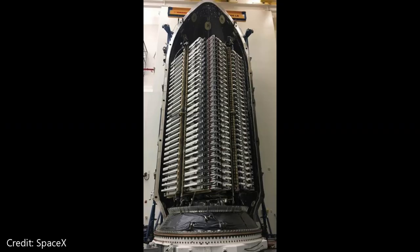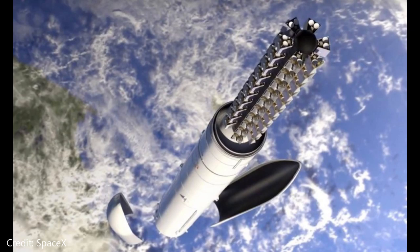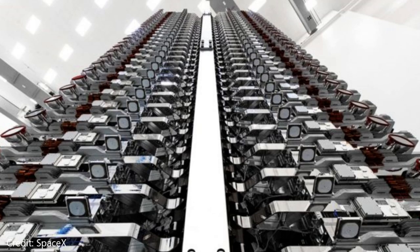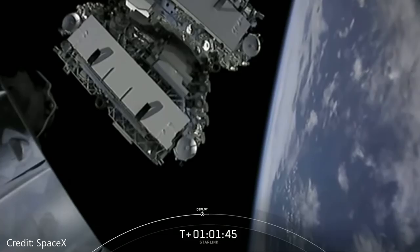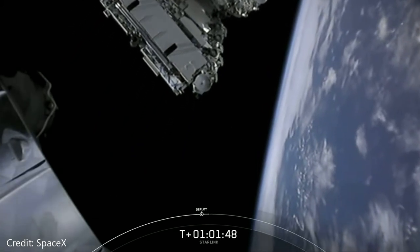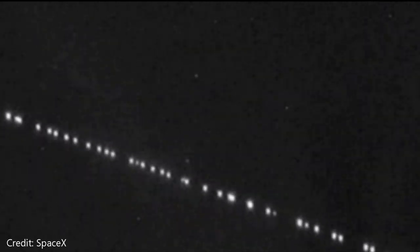Currently SpaceX is launching 60 Starlink satellites per launch on their Falcon 9 rocket. Elon Musk said that Starlink will need at least 400 satellites in orbit for minimum broadband coverage and another 400 for a total of 800 for medium coverage. For basic global coverage you'd need a minimum of 12,000 satellites in orbit. Back in October 2019, SpaceX requested approval for an additional 30,000 satellites, which would bring the total to 42,000 orbiting the Earth. For minimum broadband coverage, that could be done in a total of seven launches from a Falcon 9, but that's very basic coverage. Another seven launches would give a total of 800 satellites in orbit.